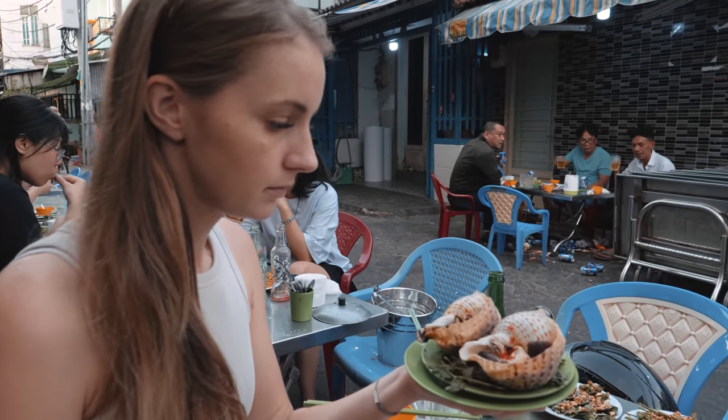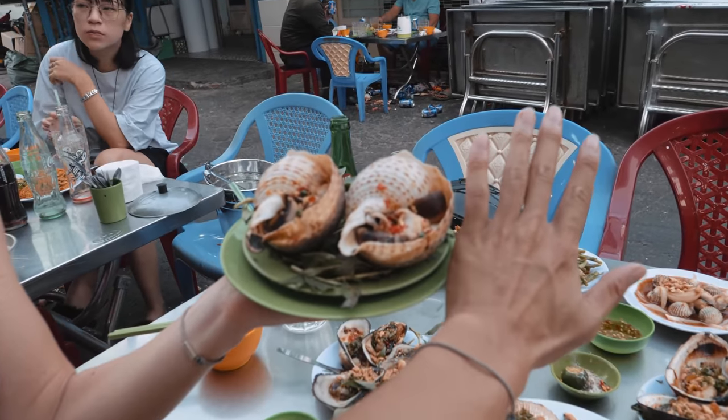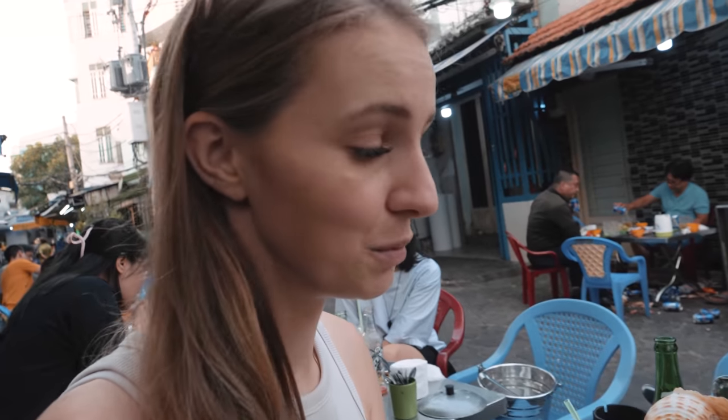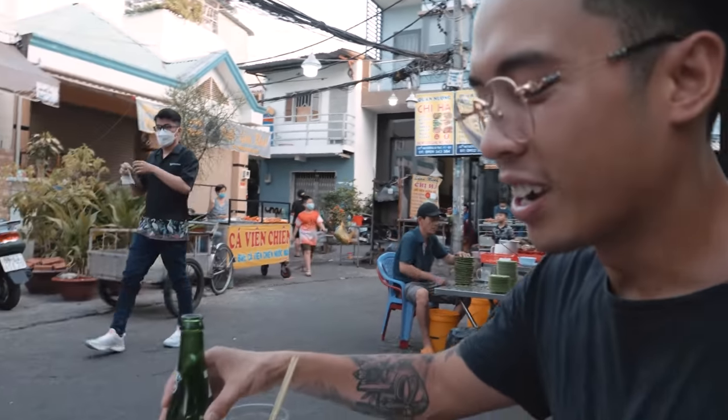Holy shit. I have no idea how you're going to eat this. Those are huge. Look at the size of my head next to it — and there's two of them. They think I'm having one. I ain't having one. Should I go for the big boy right at the start? I feel like if you don't eat it at the start, you're not going to have enough room. Let's do it. Let's fire it up.